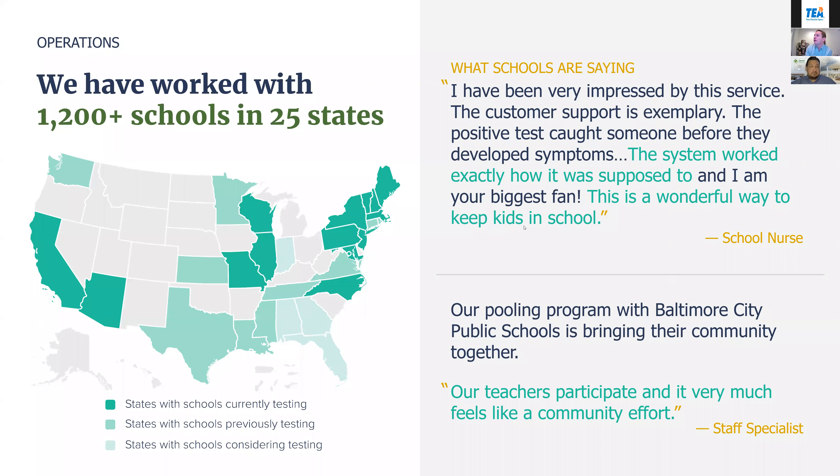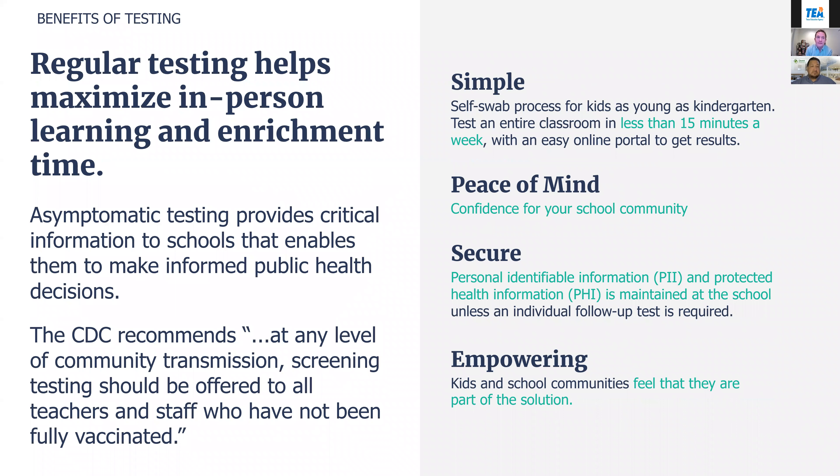We've been specifically working in K-12 using this pooled testing program for almost a year, continuously improving the program and getting feedback from superintendents, district nurses, school staff, principals, teachers, students, and parents. So it's a well-worn program and we're excited to bring it to you.